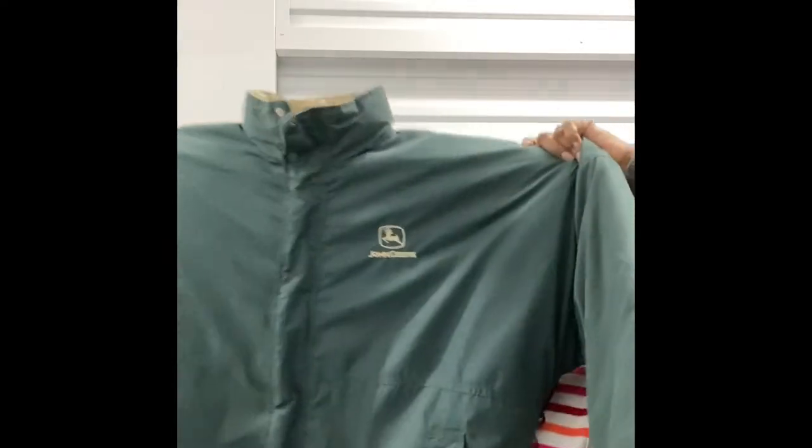I picked up this John Deere jacket. John Deere always sells really well for me. It is an extra extra large, and it's by Turning Point, so it's not John Deere licensed merchandise, I don't think. It was $10, but they had a sign that said jackets $10 or more were $5 off, so this jacket was $5.